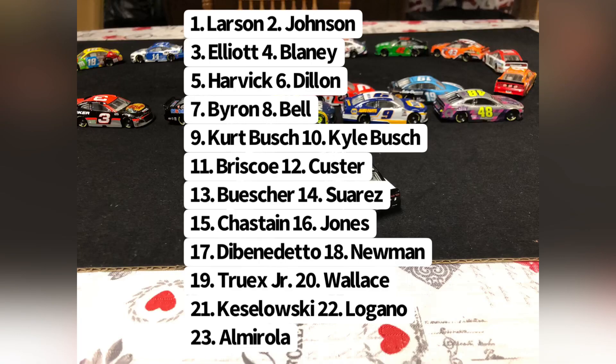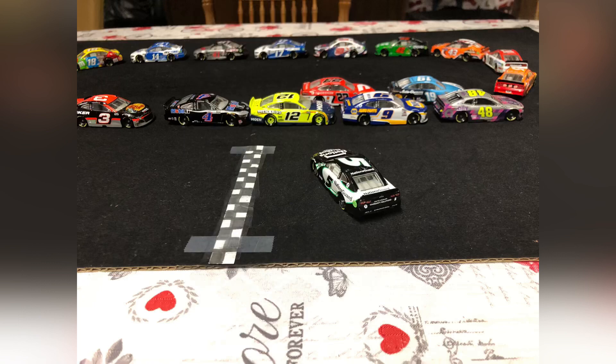Here are your unofficial results. Taking the win — Kyle Larson. In second, Jimmie Johnson. Third, Chase Elliott. Fourth, Ryan Blaney. After that wreck on the first lap, Kevin Harvick finishes fifth. In sixth, Austin Dillon. Seventh goes to William Byron. In eighth, Christopher Bell. Ninth is Kurt Busch. Tenth is Kyle Busch.